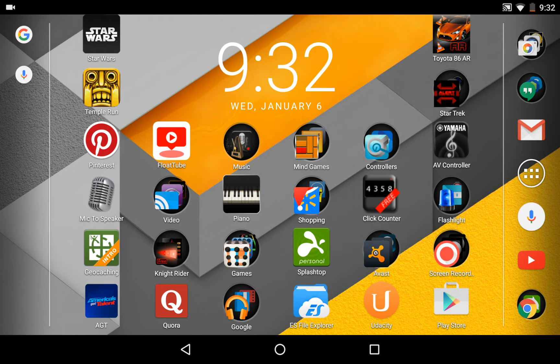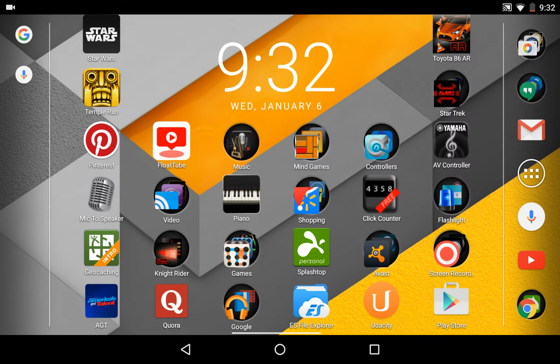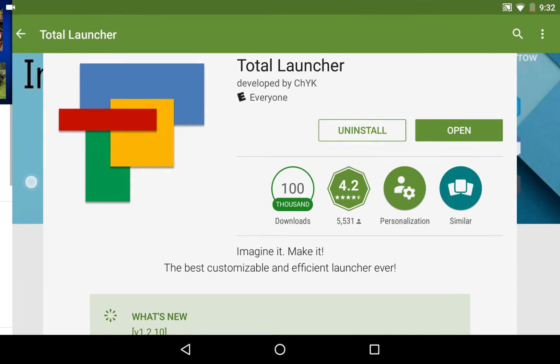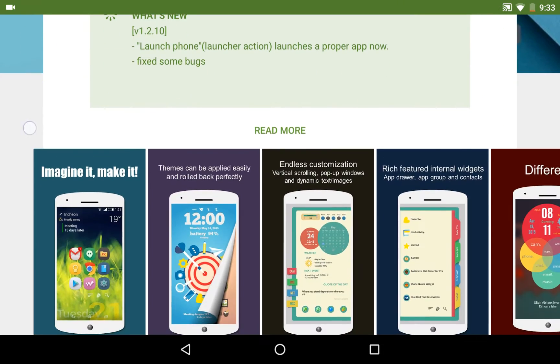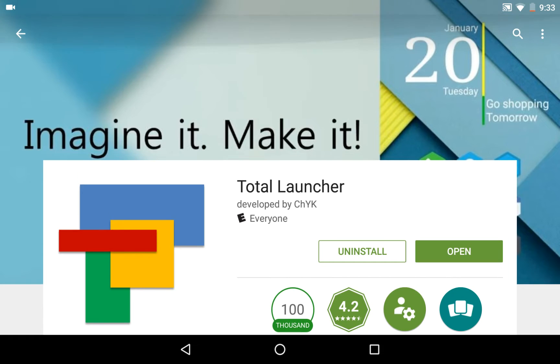So I went ahead and installed this app - Total Launcher, right here. It's called Total Launcher, developed by CHYK. There's images and stuff. I went ahead and installed that - that's what you need to install.